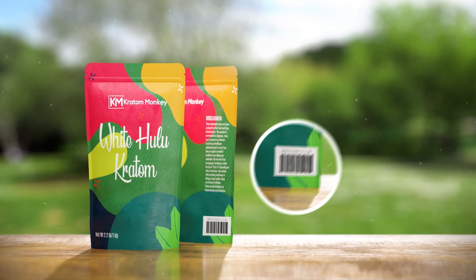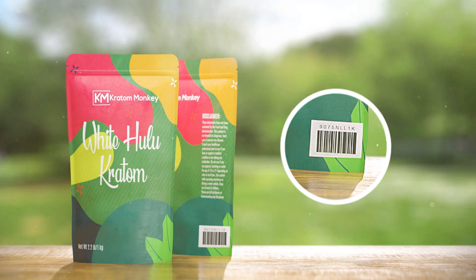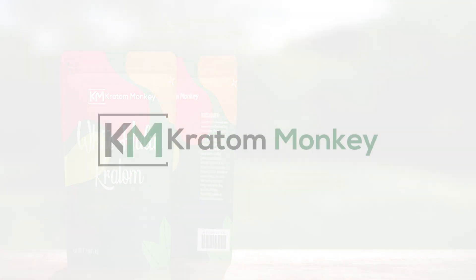Notice this little batch number on each Kratom Monkey pack? It may look like just a string of numbers, but to our company, it's a story of quality, from seed to bag.